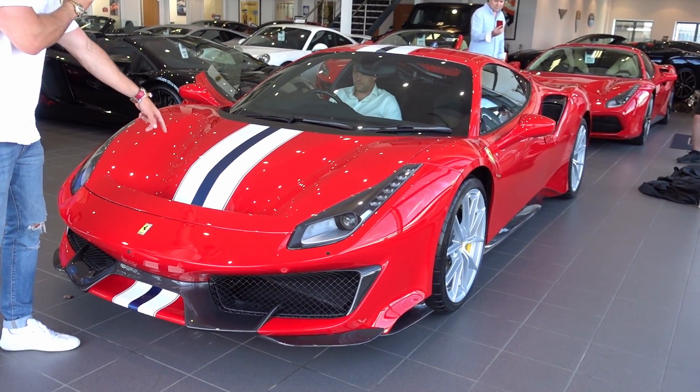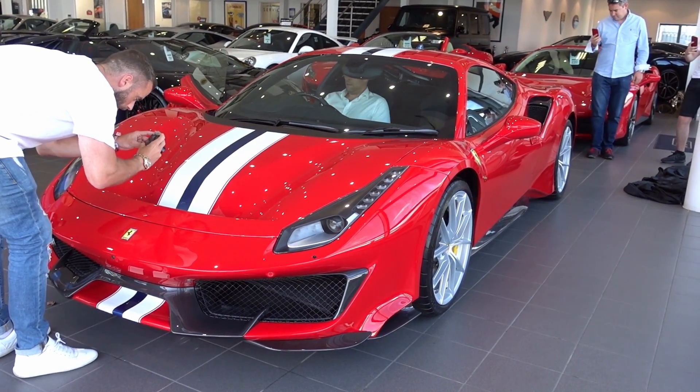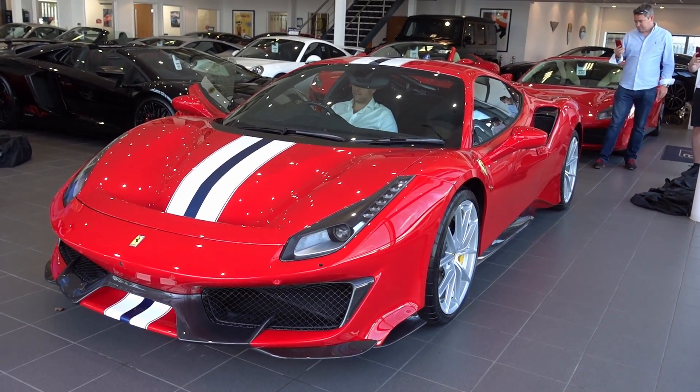Bianco Avus white with a blue stripe — very nice white and blue. That is paint.